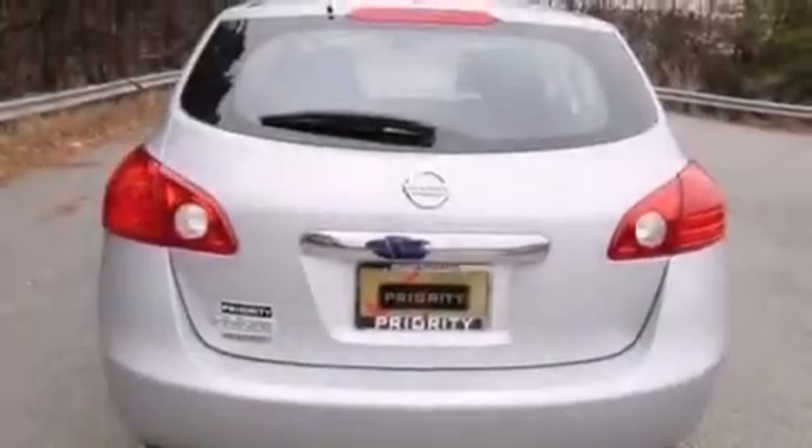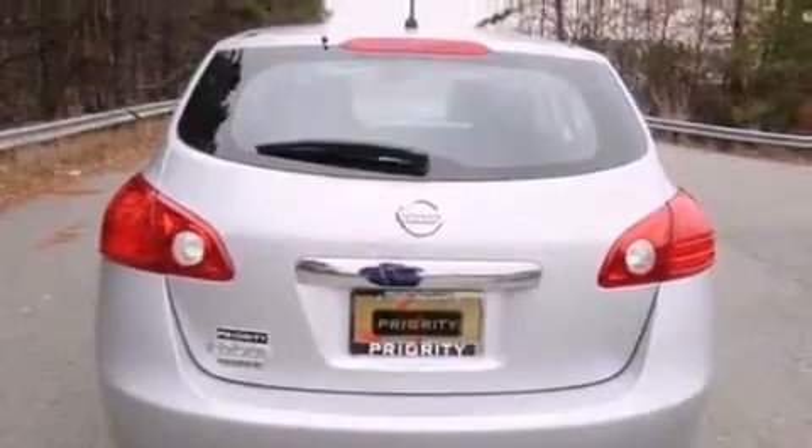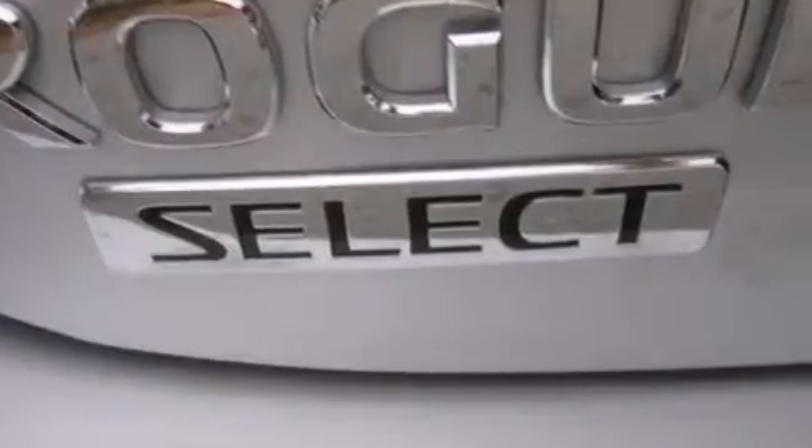The following features are also included: a low-tire pressure indicator, air conditioning, full power accessories, a CD player, and 12-volt power outlets.